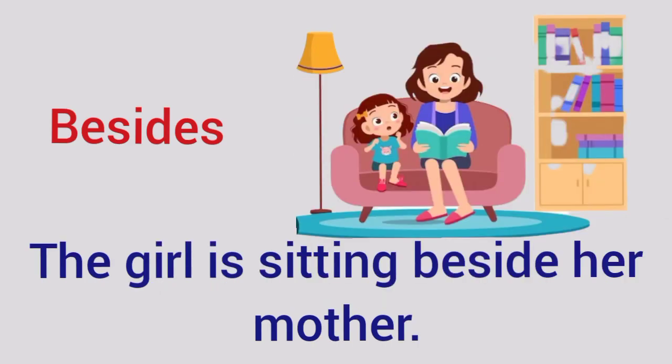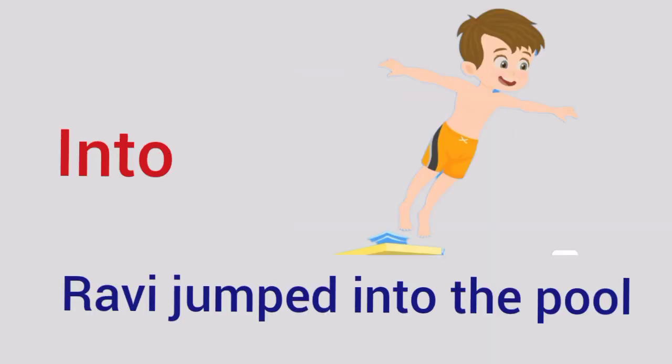Beside — The girl is sitting beside her mother. Into — Rabih jumped into the pool.